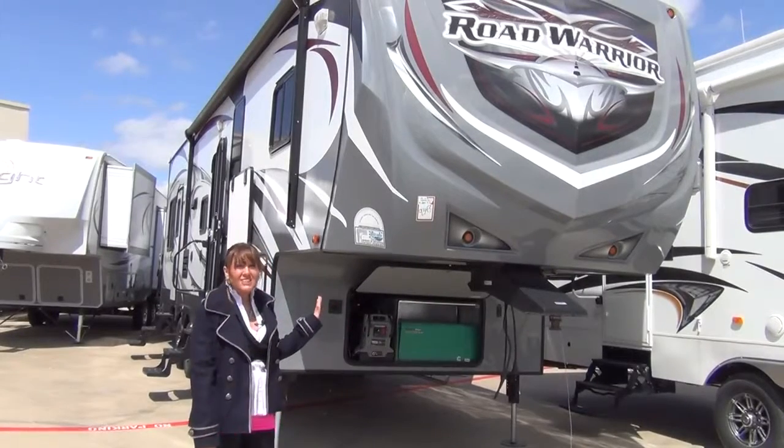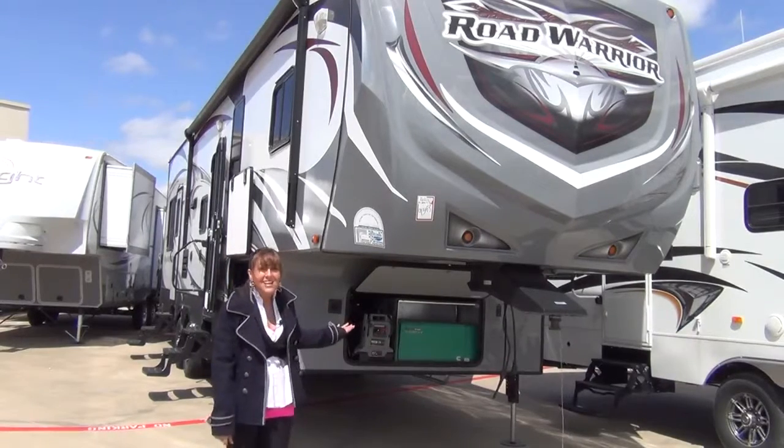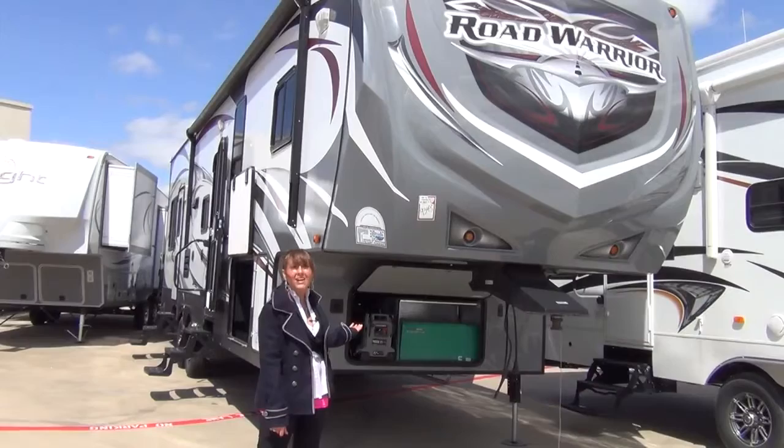The front cap is specially designed for easier turning and backing into campsites, and underneath is access to the Onan 5500 kW generator.